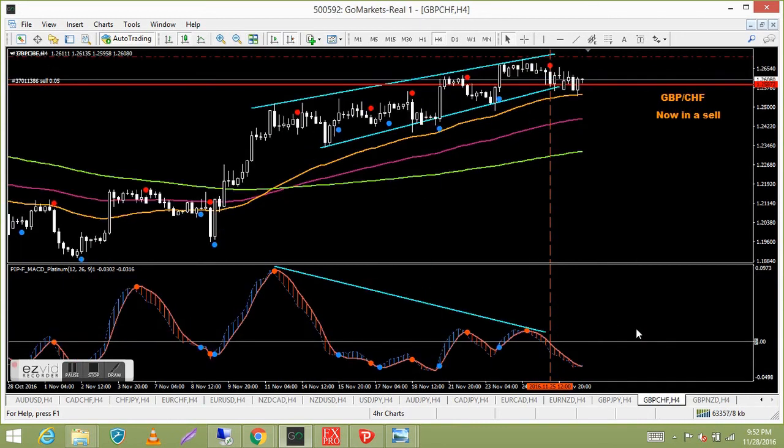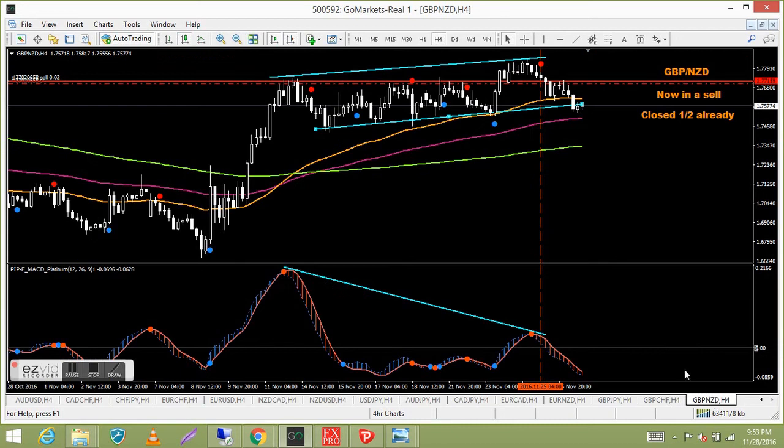Pound Swiss franc — in a sell but not exactly setting the world on fire, only a few pips. The pound pairs are a bit like the yen pairs at the moment — not sure which way they want to go. It'd be nice for that to head down.